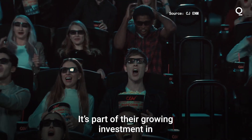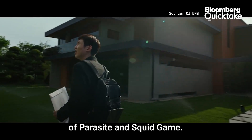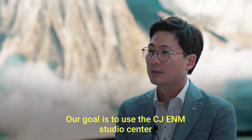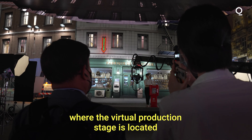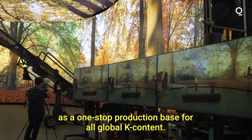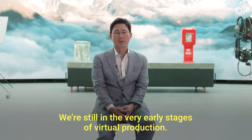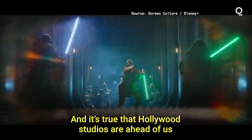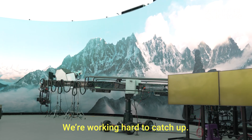It's part of their growing investment in original content production, following the success of Parasite and Squid Game. Their goal is to use the CJ E&M studio center, where the virtual production stage is located, as a one-stop production base for all global K-content. They acknowledge that Hollywood studios are ahead in terms of technology, having started first, but are working hard to catch up.